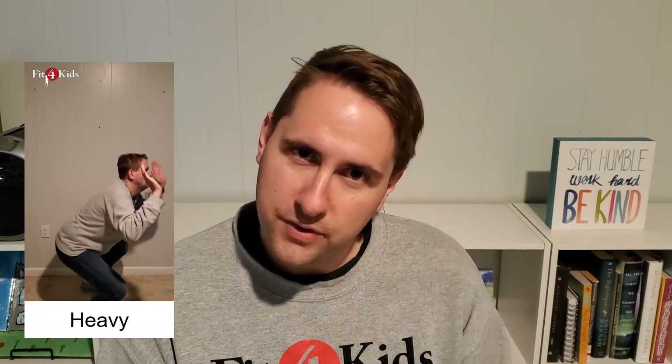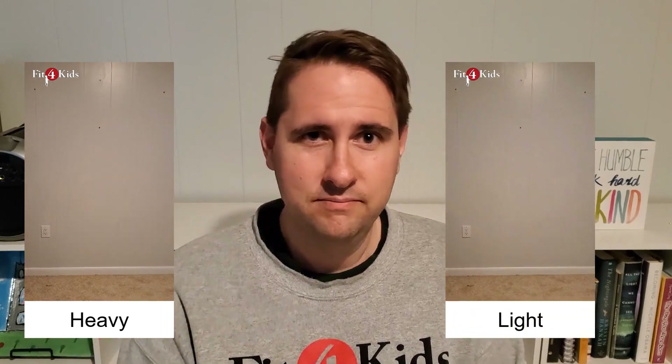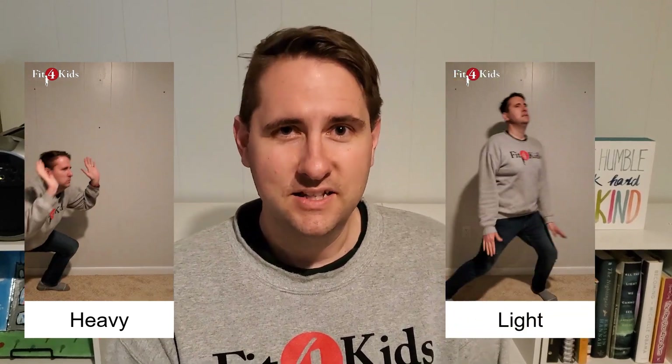Today's activity is going to be an exercise-the-answer activity. So what's going to happen is something's going to come up on the screen. Take a look at that image — I'll read what it is to you. And then if you think it's something that's heavy, you'll do the heavy movement. If you think it's something that's light, you'll do the light movement. Sound good? All right, let's get started.